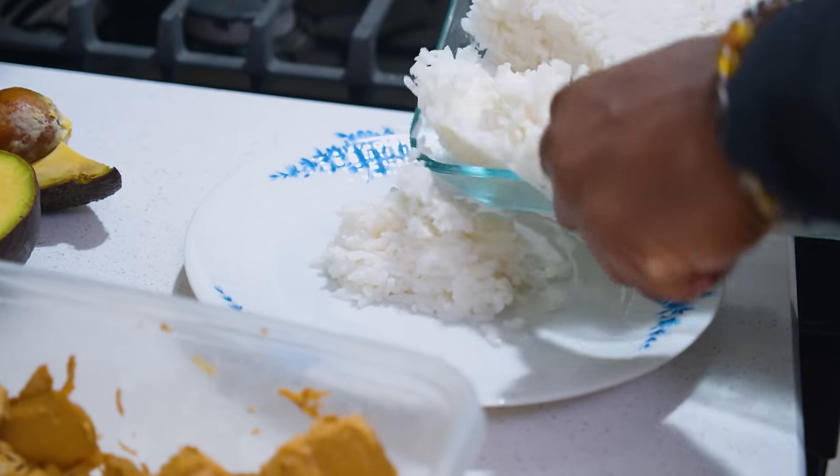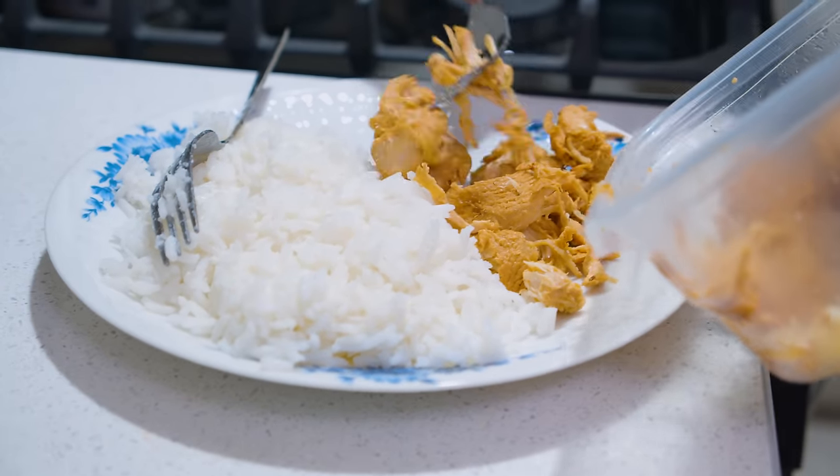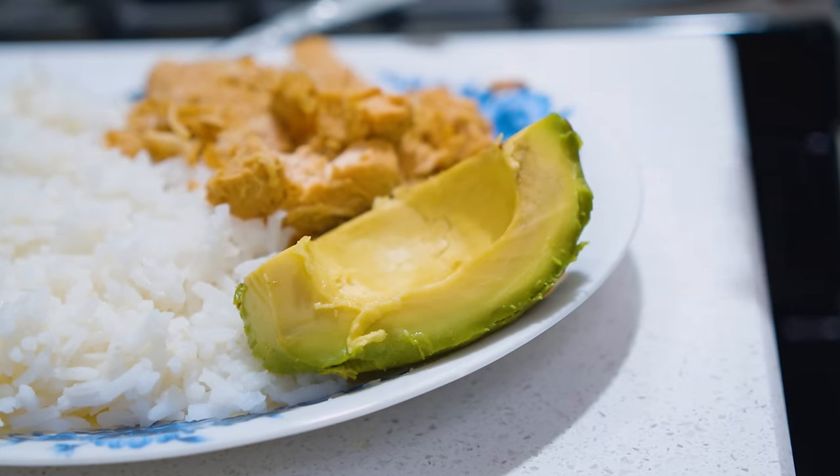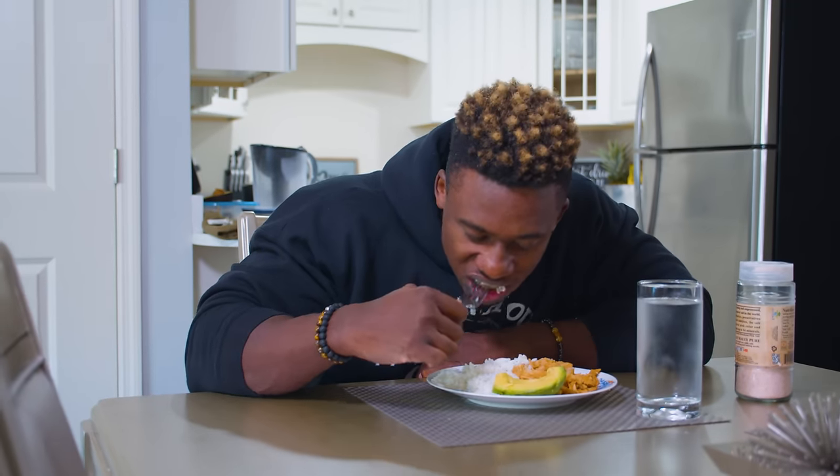What I have here is two cups of rice and seven ounces of shredded chicken breasts, and also one fourth of an avocado. Before I train I still have fats because right now I'm trying to grow. I also have a little bit of Himalayan salt — I'm going to sprinkle a little on top of the rice because I really want to have a good pump.